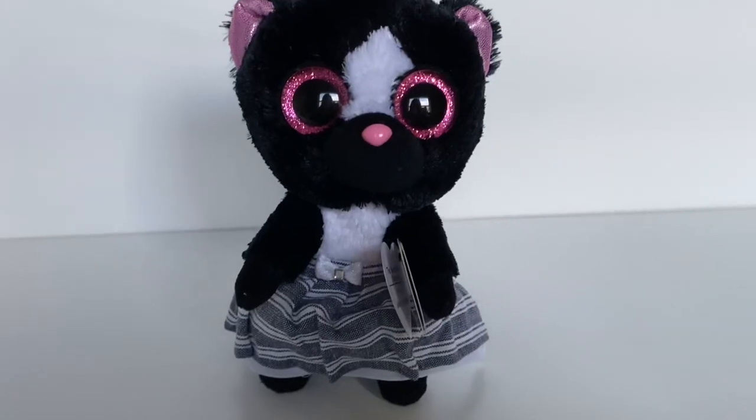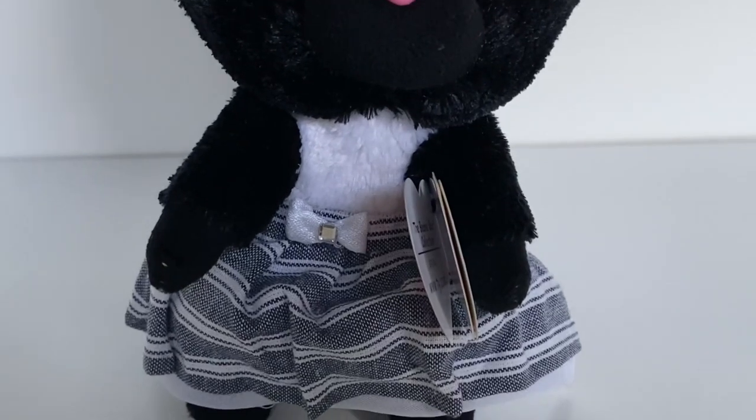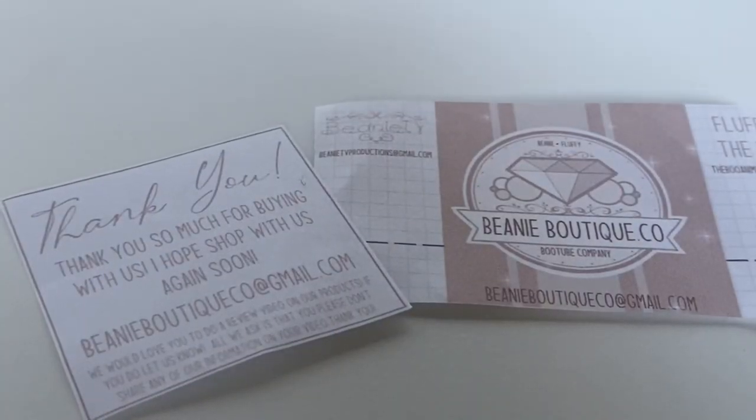If you guys have any beanie boos with their arms raised, you can also have your beanie boos wear the skirt that way — this is so cute. I love the stripes on the skirt and also the bow in the middle with that little rhinestone. The skirt also has multiple layers of fabric underneath, and the bottom one is really silky. The packages also came with these really cute little thank you cards with their logo.